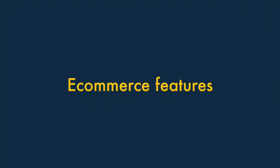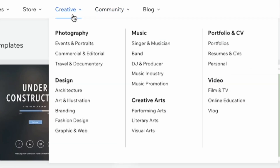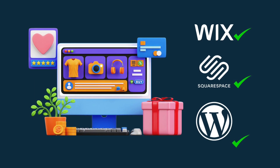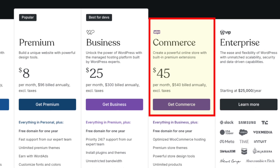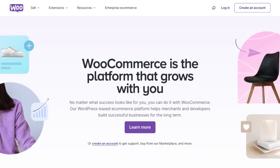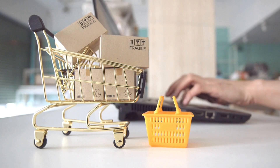Let's move on to something that's usually very important to site owners — ecommerce features. Although Wix, Squarespace and WordPress are more general website building platforms than the likes of Shopify and BigCommerce, you can absolutely use all three to create an online store. One thing to note is that with WordPress.com, you'll need to be on one of its more expensive plans to access ecommerce features, which are provided via the WooCommerce plugin.